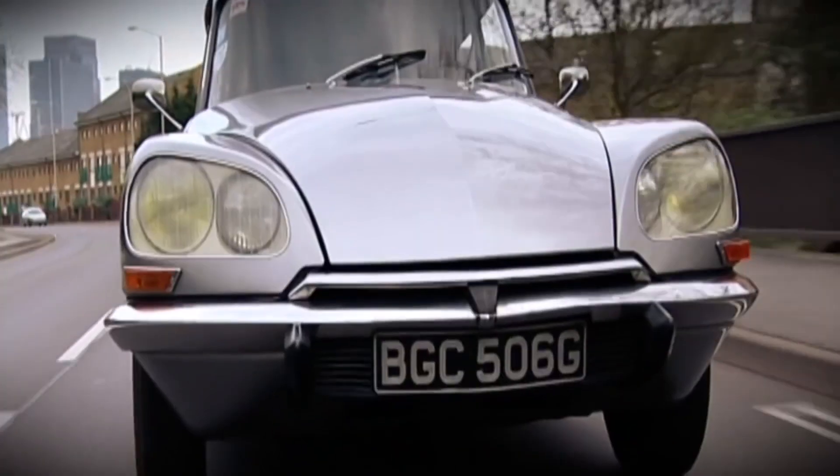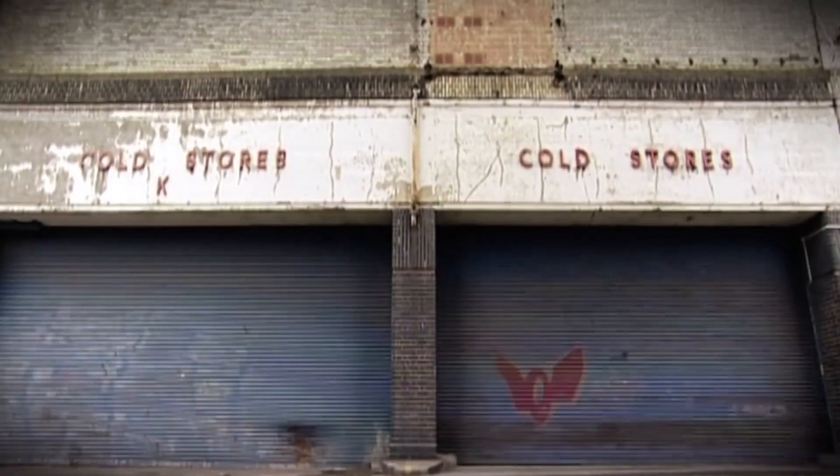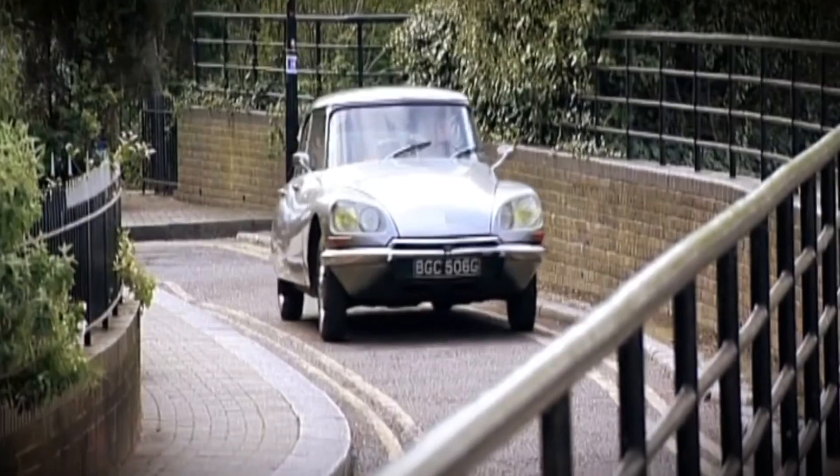The DS is the car they nicknamed the Goddess - a quantum leap forward in car design, with its hydropneumatic self-leveling suspension and power steering. It brought the space age to the masses.